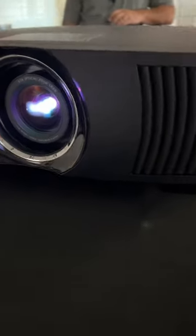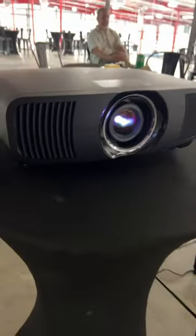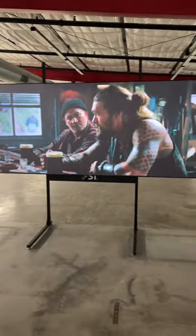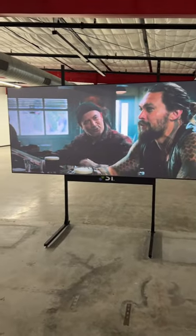I recently got a chance to check out the Epson LS12000B projector. This is their flagship new laser projector. It was paired with a Screen Innovations screen, and I have to tell you, it is an absolutely beautiful image. I got to see JVC at Cedia, I got to see Christie at Cedia, and obviously those are way different price points. You're going to get pretty much a better projector, but bang for buck, this thing looks absolutely amazing.